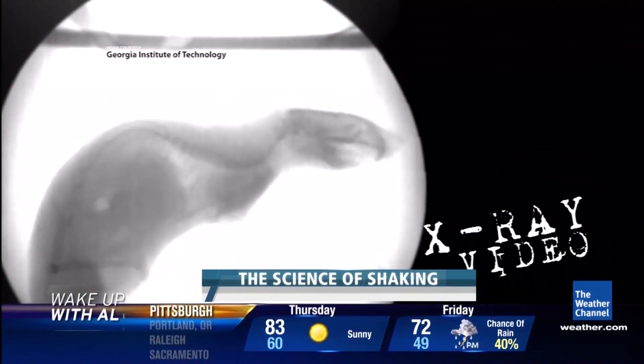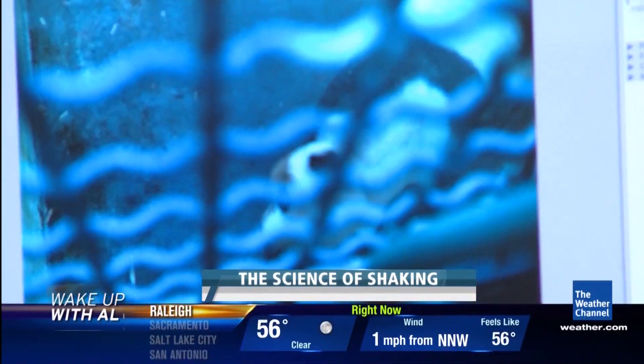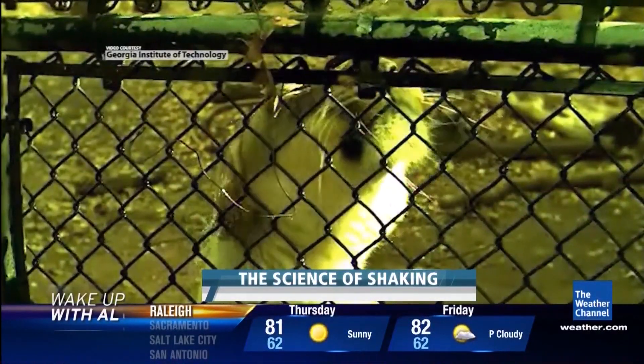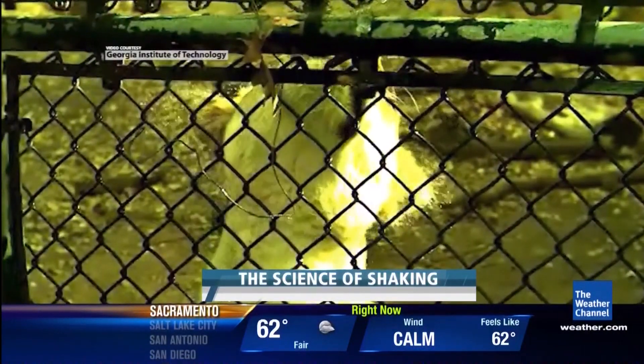X-ray video shows the mouse organs get tossed around quite a bit. The forces on the animals are between 20 and 70 times Earth's gravity. It's hard to see, but the water's coming off. So they took that camera to the zoo — tested a sheep, wet down a panda, even a tiger. Watch this lion shake the water off its head, back and forth — now in real time, and now in super slow-mo.